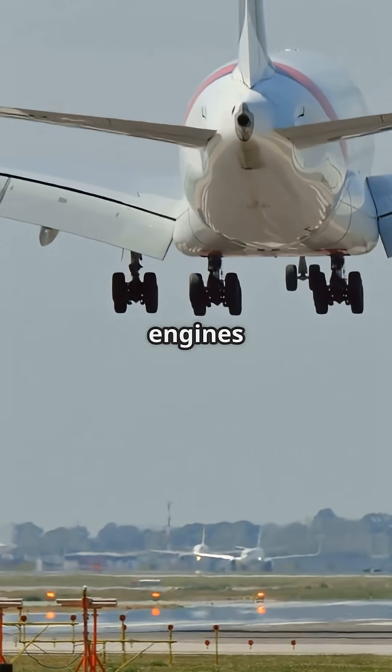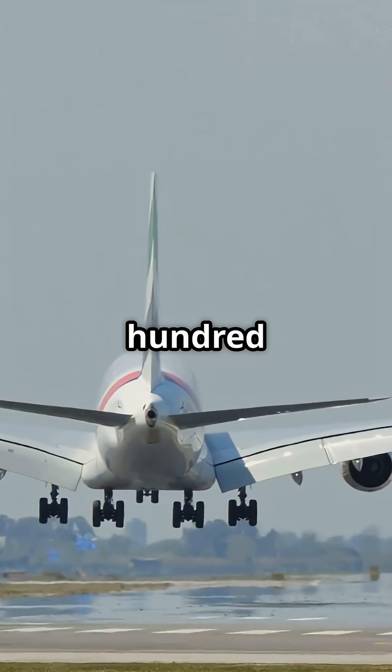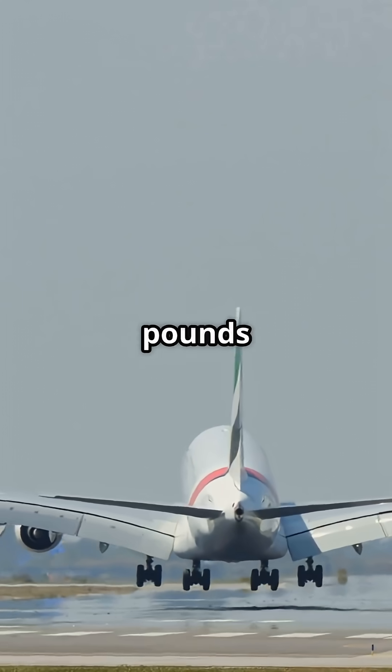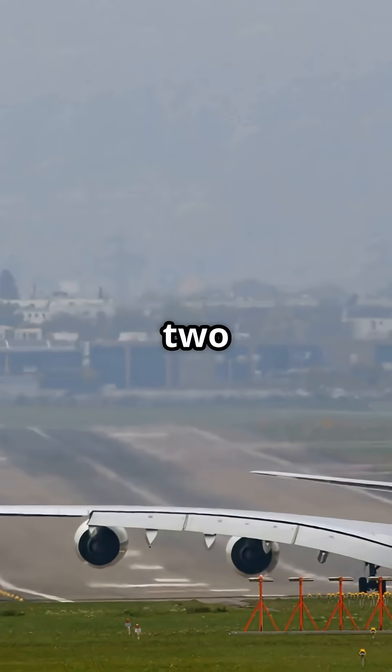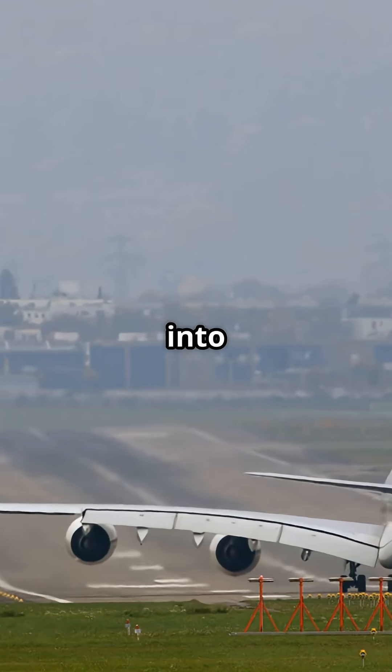Four massive turbofan engines — Rolls-Royce Trent 900 or GP7200 — each pushing around 70,000 pounds of thrust. That's 280,000 pounds total, hurling a flying skyscraper into the sky.